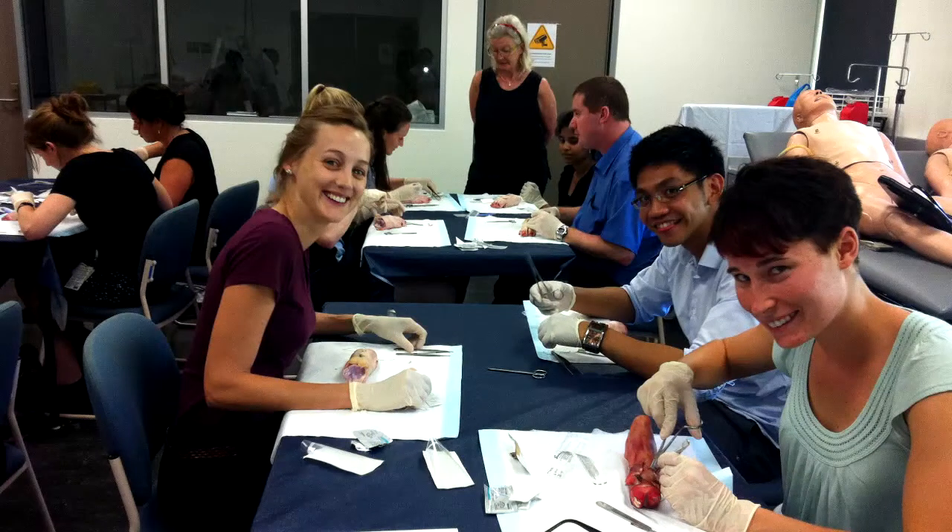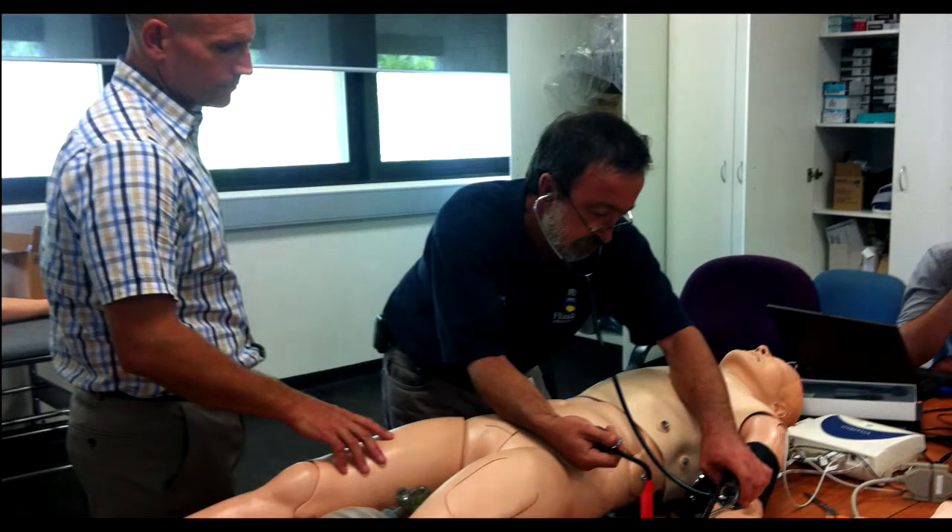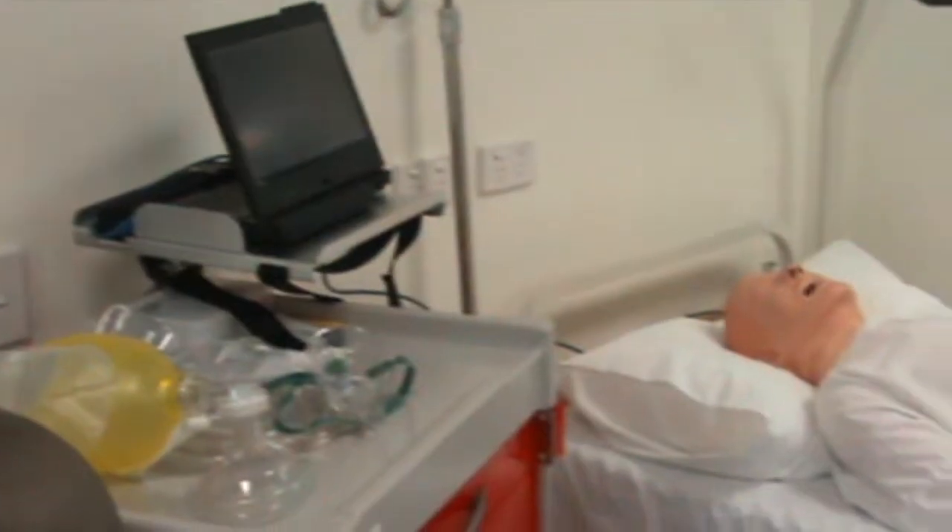The simulation facility at the Royal Darwin Hospital opened its doors in 2013. The facility is managed by the Flinders Northern Territory Medical Program on behalf of the Northern Territory Health Department, with funding available from Health Workforce Australia. It's used by students of the medical program as well as a wide range of healthcare professionals from the hospital and other healthcare training providers.